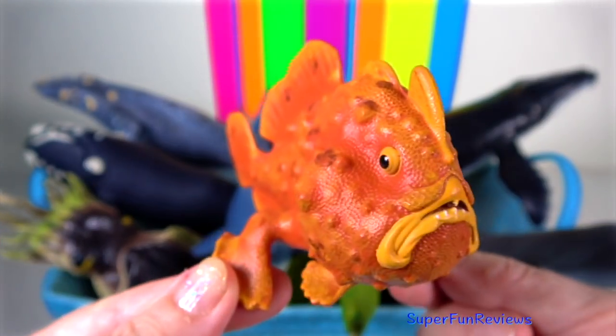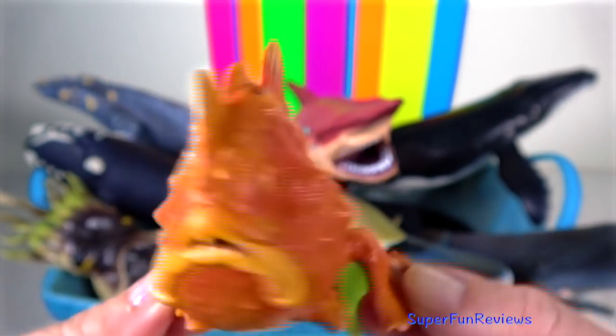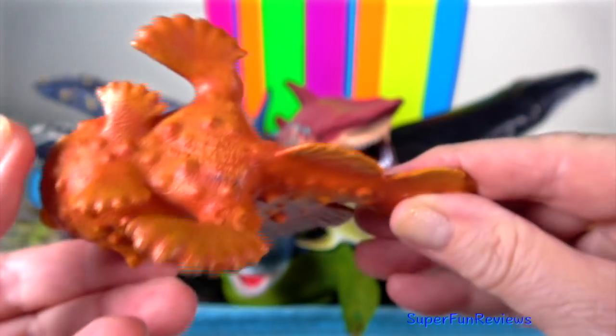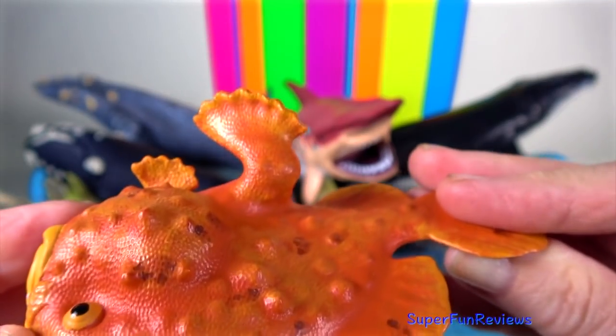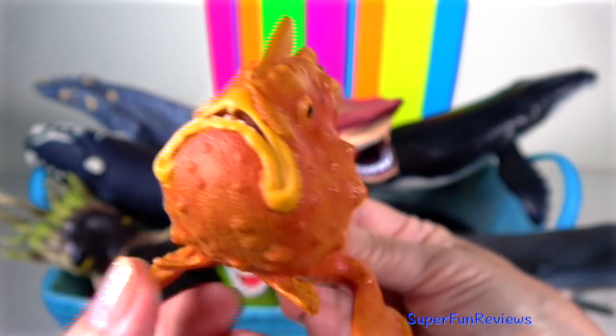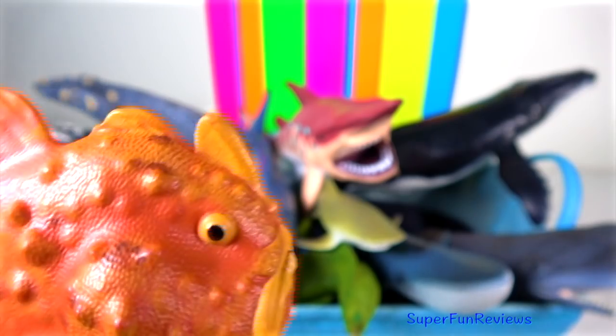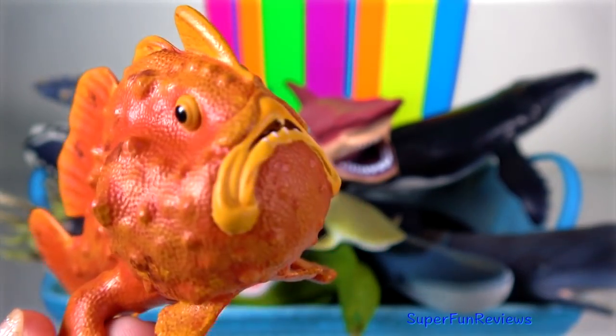Frogfish: they are small, short and stocky and sometimes covered in spinules and other appendages to aid camouflage. The camouflage aids in protection from predators and enables them to lure prey. Many species can change colour.